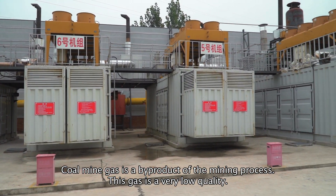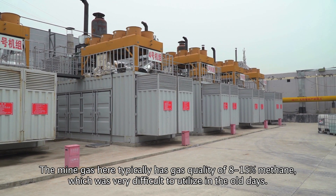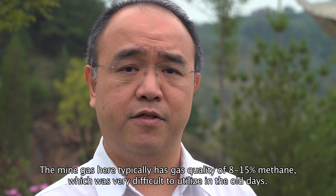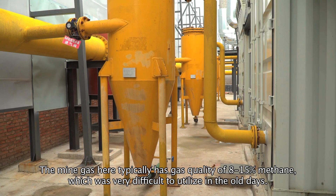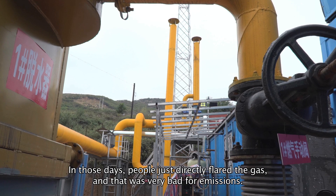Coal mine gas is a byproduct of the mining process. This gas is very low quality — the mine gas here typically has a gas quality of 8 to 15 percent methane, which is very difficult to utilize in the old days. In those days, people just directly flared the gas, and that was very bad for emissions.